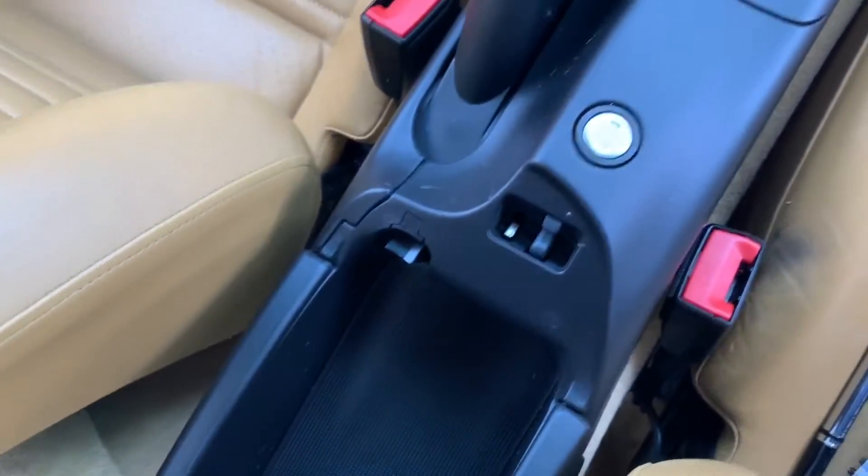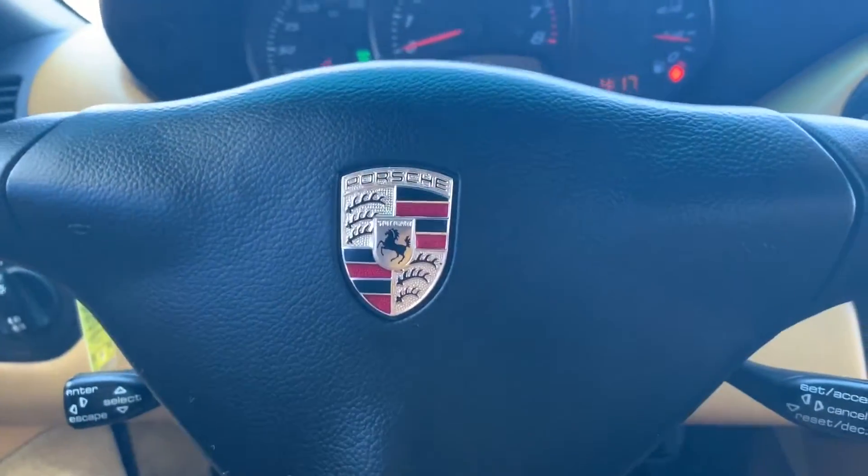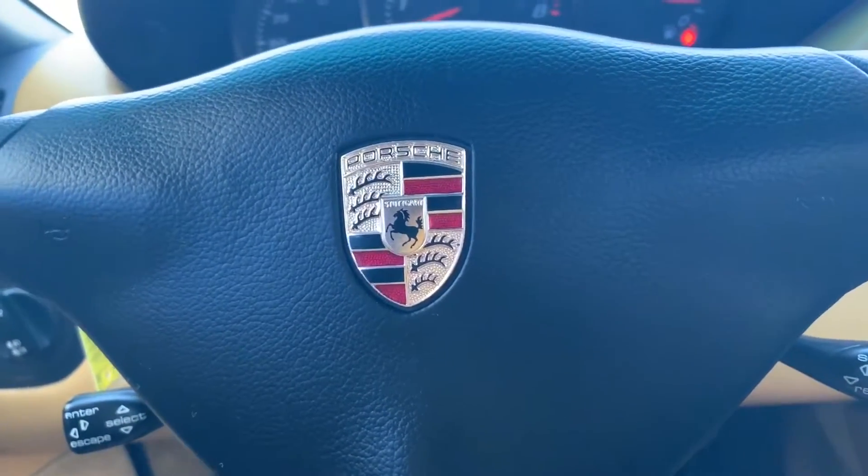This is a six-cylinder engine which delivers about 217 horsepower at 6,500 RPMs. This is a non-smoker's vehicle with a local owner, and it was maintained locally as well.